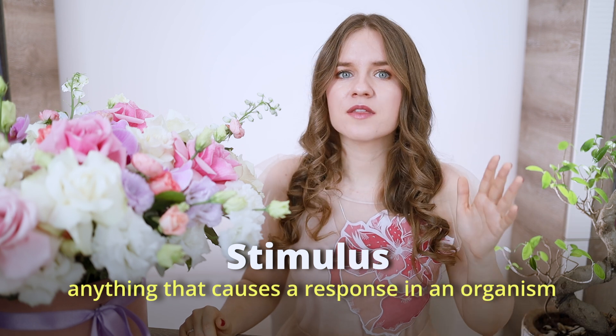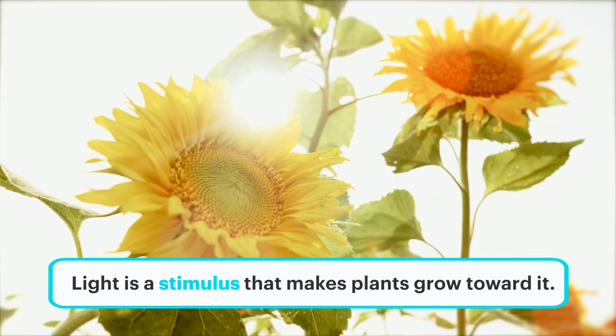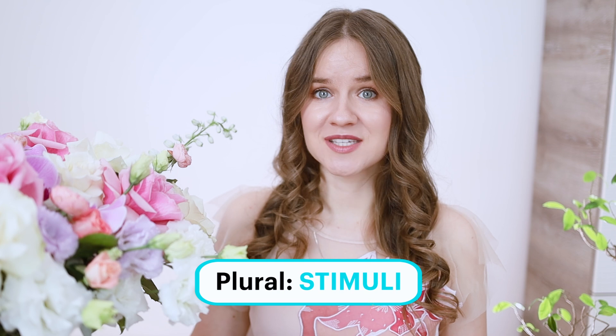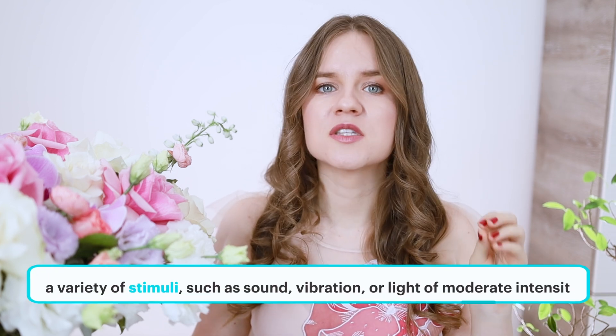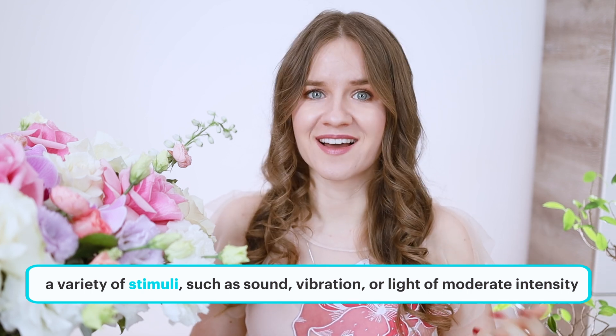A stimulus is anything that causes a response in an organism. For example, light is a stimulus that makes a plant grow toward it. The plural of stimulus is stimuli. In the text about snakes mentioned earlier, there was a part about a variety of stimuli, such as sound, vibration, or light of moderate intensity. Remember: stimulus, stimuli.